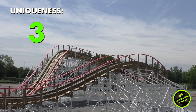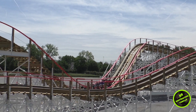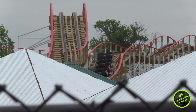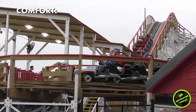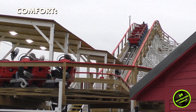Now let's look at comfort. Kentucky Flyer has very free restraints, so you have a lot of room to move around and absorb sudden twists. The track was also fairly smooth. Being a brand new coaster, I was able to ride Kentucky Flyer 17 times without any issues, so I give it a perfect 5 out of 5 for comfort.